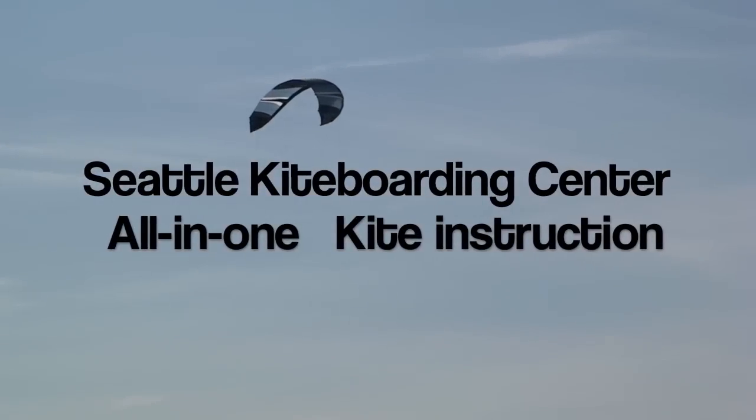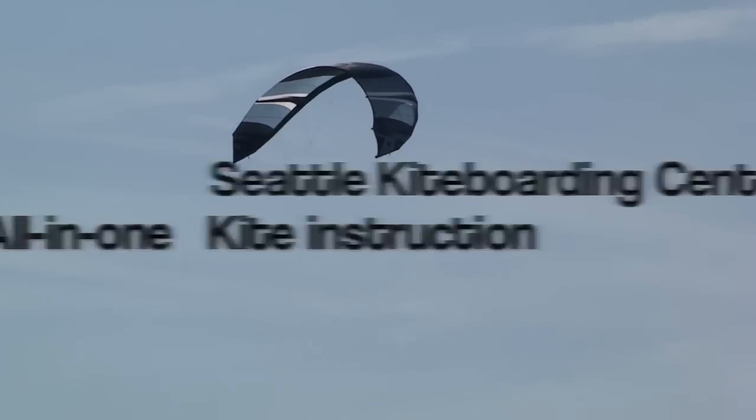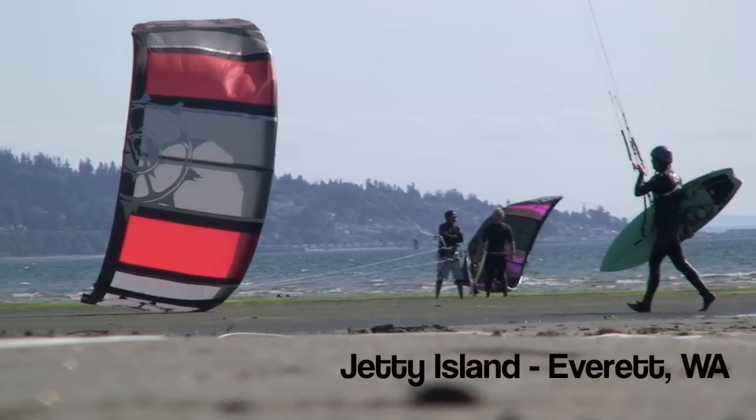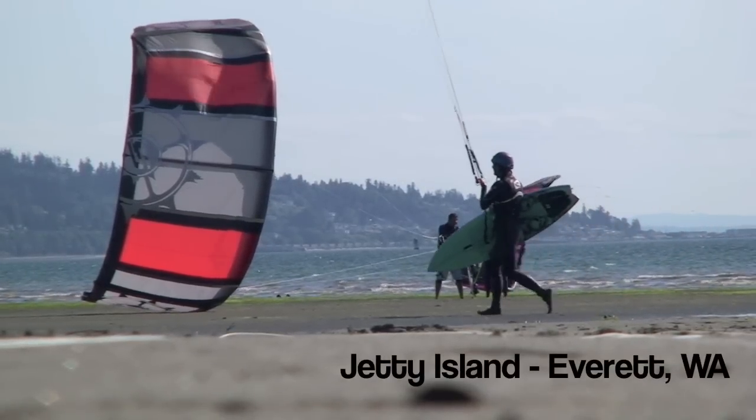Welcome to the Seattle Kiteboarding Center, your source for kiteboarding lessons. In this video, we're going to give you a preview of our all-in-one lesson based out of Jetty Island, Washington.